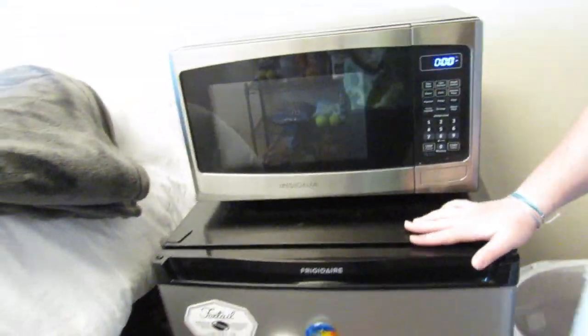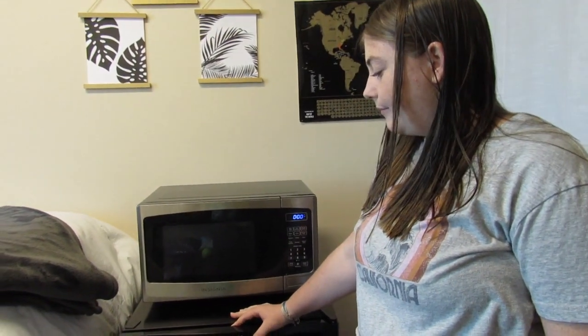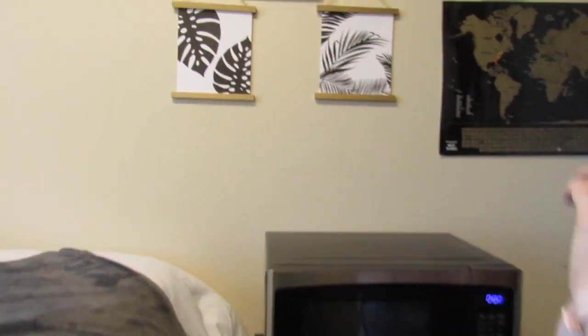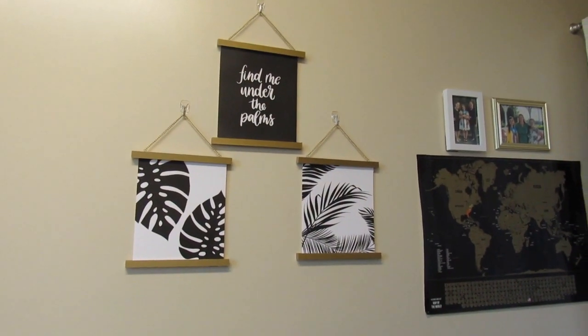My fridge is huge — it's literally, I think like 4.5 cubic feet or whatever. I'm not going to open it because it's very messy, so we're not going to deal with that. Then I have these little hanging things I got from Target. They're just kind of cute — add a little sparkle to the room.